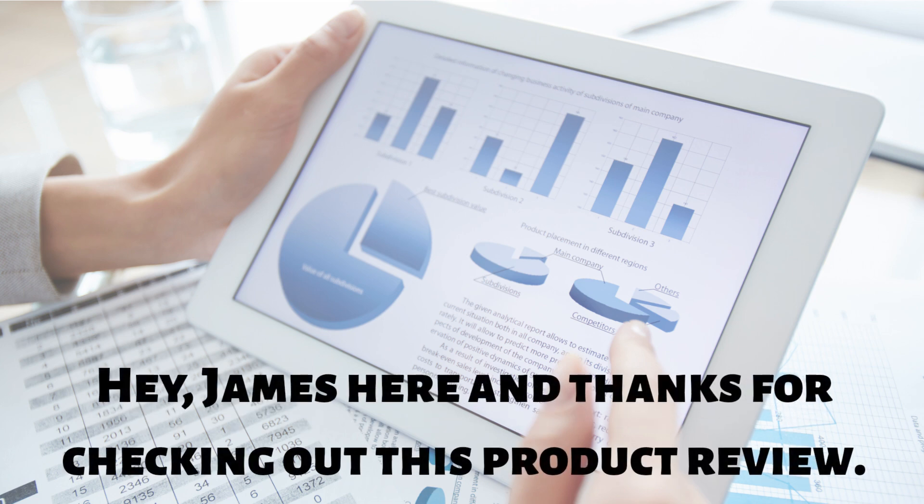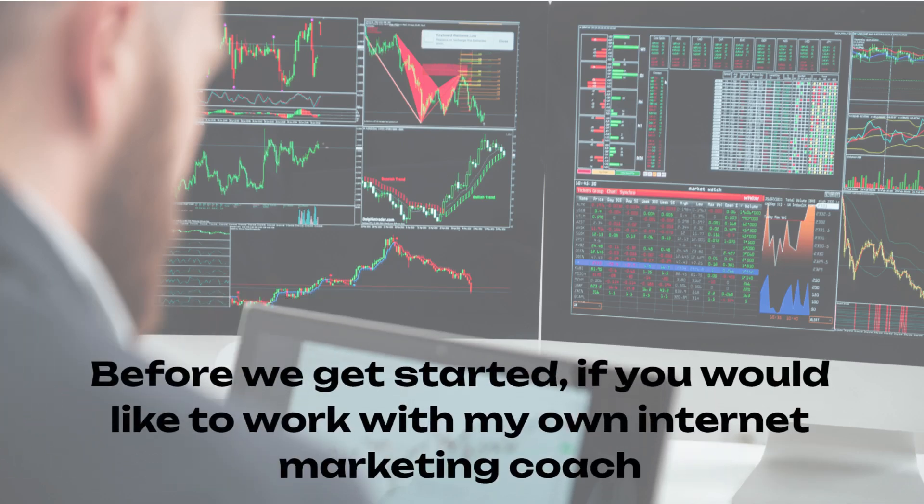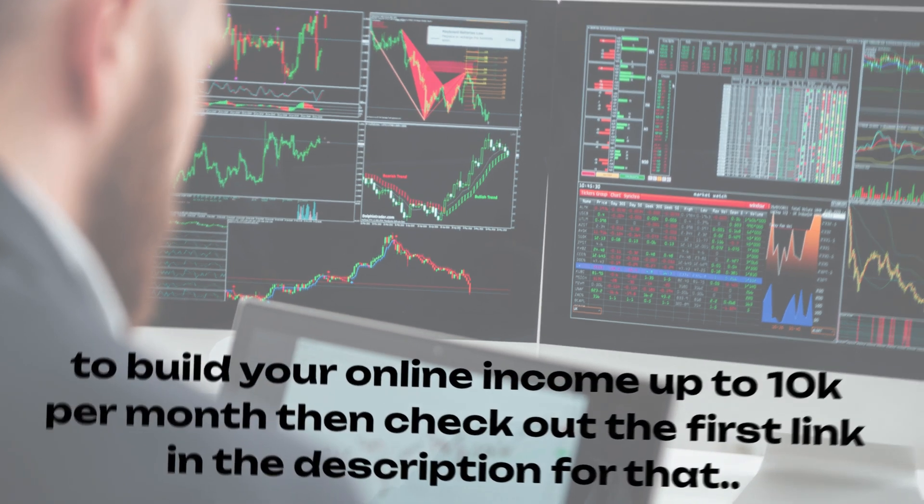Hey, James here. Thanks for checking out this product review. Before we start, check out the first link in the description if you want to work with my internet marketing coach to build your online income up to $10k per month. Now back to the review.